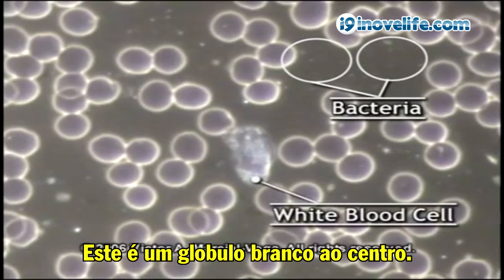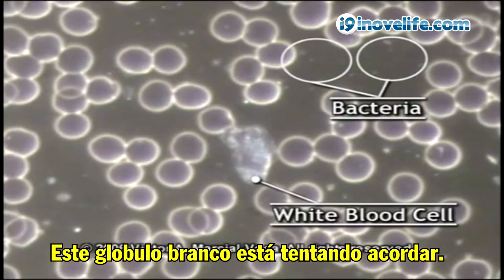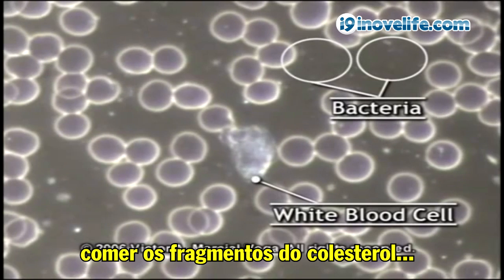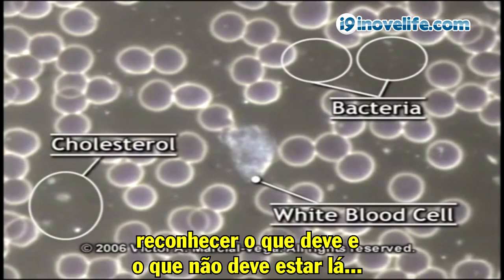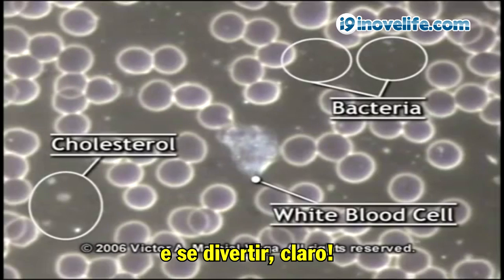This is a white blood cell in the center. It's moving up and it's becoming wider. This white blood cell is starting to wake up. It's supposed to move across the blood, eat the bacteria, eat the cholesterol pieces, and recognize what's supposed or not supposed to be there.